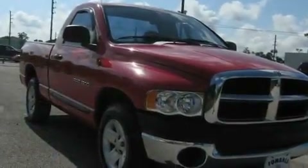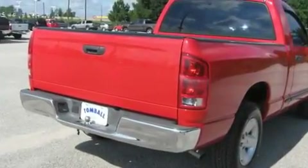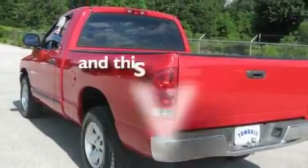It has a 4.7-liter, 8-cylinder engine and an automatic transmission. Its top features include an anti-lock braking system, side curtain airbags, and this vehicle has fewer than 65,000 miles on the odometer.